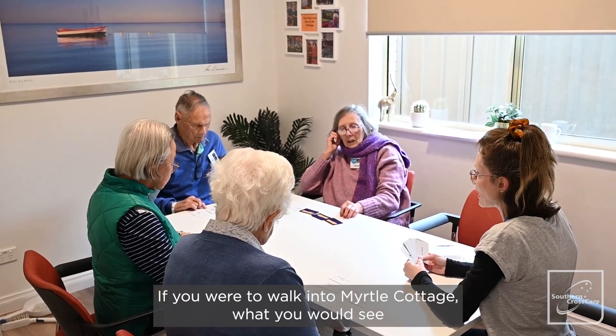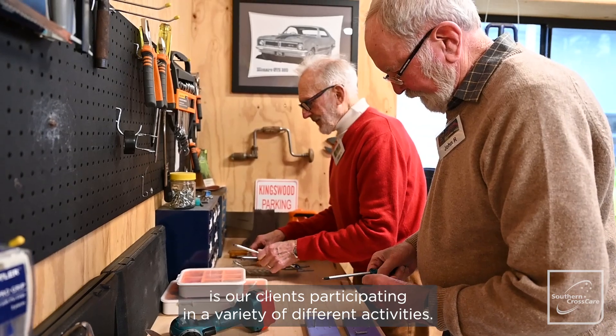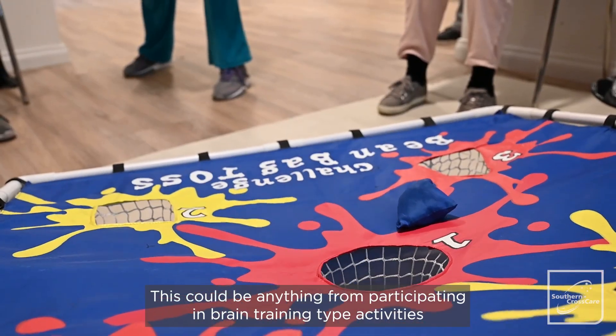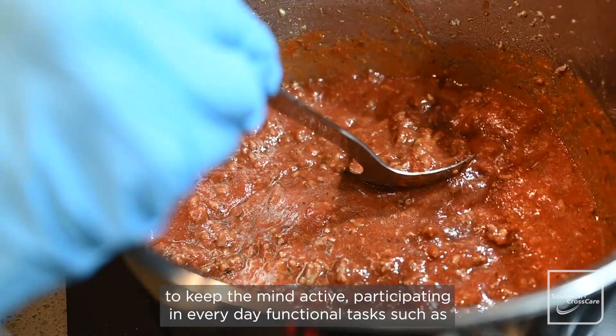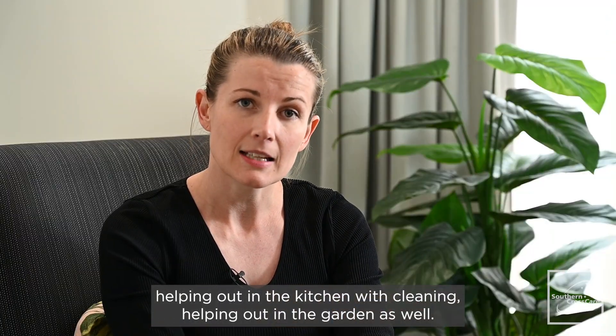If you were to walk into Myrtle Cottage, what you would see is our clients participating in a variety of different activities. This could be anything from participating in brain training type activities to keep the mind active, to participating in everyday functional tasks such as helping out in the kitchen with the cleaning, and helping out in the garden as well.